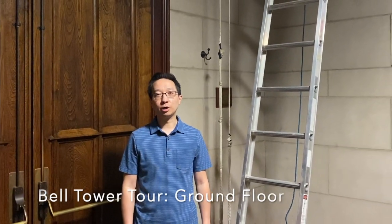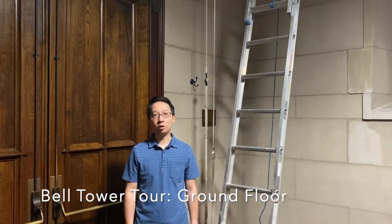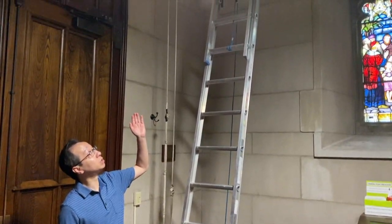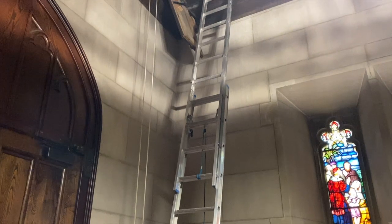Hi, we're here in the church tower and I wanted to give you a tour of our bell tower which includes several floors. We are going to be going up this ladder which leads up to the hatch in the ceiling, and that will lead us to our first floor.